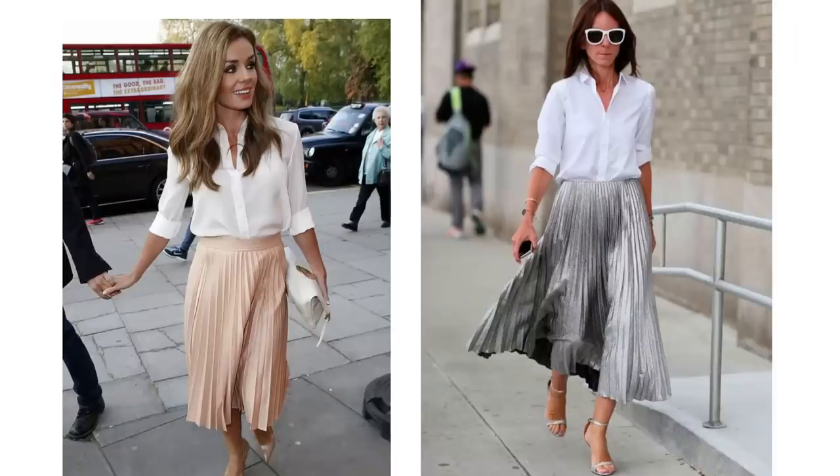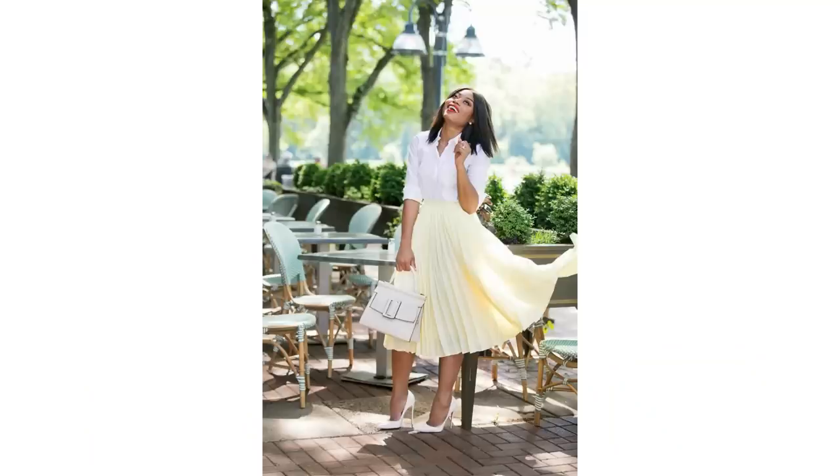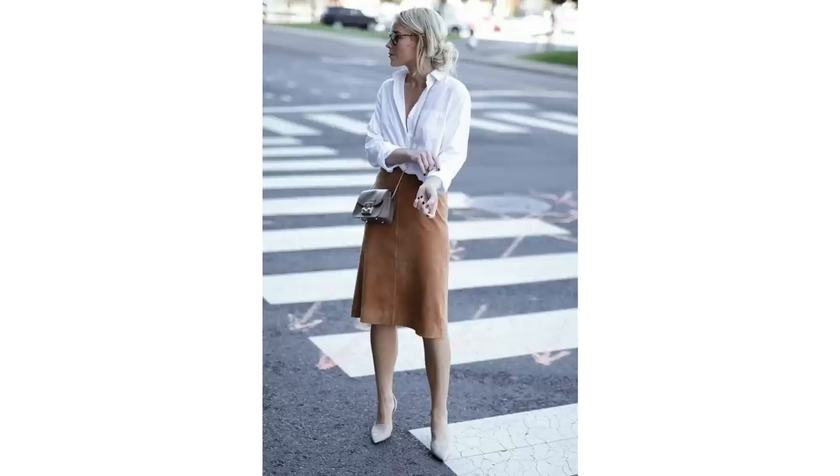A white shirt looks gorgeous paired with a skirt, be it pleated, floaty, full and floaty, A-line or in a pencil style. It's a gorgeous combination. A pleated skirt still looks great, and pairing it with a white shirt is a nice look for the summer. It looks feminine and chic, and it can be worn with flat sandals for a more relaxed look, or heels for a smarter look. An A-line skirt can be flattering, and the neutral tones of this outfit always look chic together.